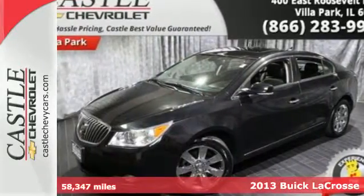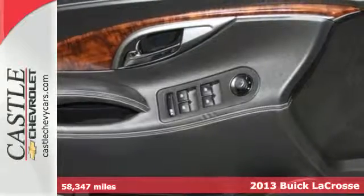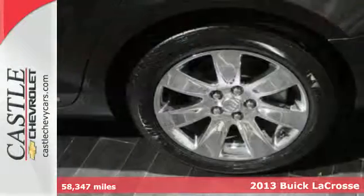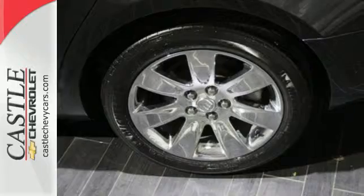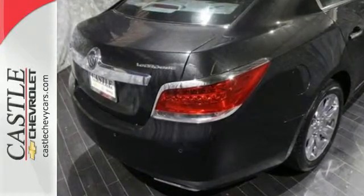It's a 2013 Buick LaCrosse. Art and performance come together for a smooth, quiet and comfortable ride. Enjoy an elevated experience with the leather wrapped steering wheel and the IntelliLink system, which allows you to stream music straight from your phone.